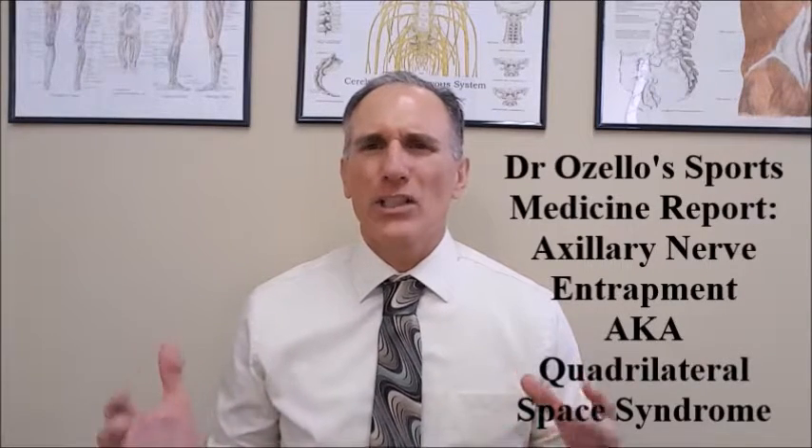On today's episode, I'm going to cover entrapment of the axillary nerve. This condition is also known as quadrilateral space syndrome. The axillary nerve is a nerve in the upper body. It carries nerve signals from nerve root levels C5 and C6, which is located in the lower cervical spine — the cervical spine is the medical terminology for the neck.